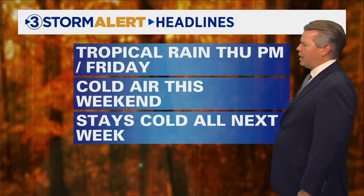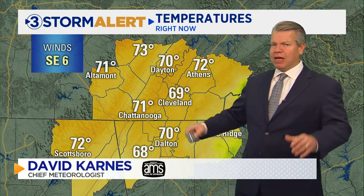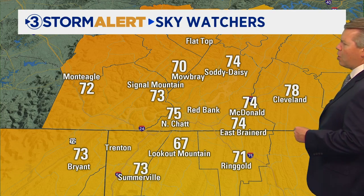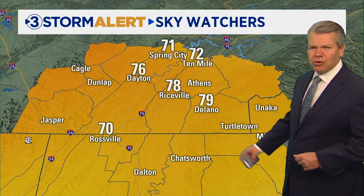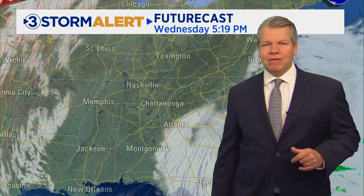Tropical rain for us Thursday night through Friday. Cold air this weekend, and it's going to stay cold all next week — highs right around 50 degrees much of next week, lows right around 30 to 31. Right now we're in the upper 60s and low 70s. Some of our sky watchers checking in: here at Local 3 we made it to 75, 73 on Signal Mountain, 70 Mowbray, 74 in East Brainerd, Somerville at 73, Delano 79 degrees, 78 in Riceville, and Dayton making it to 76.